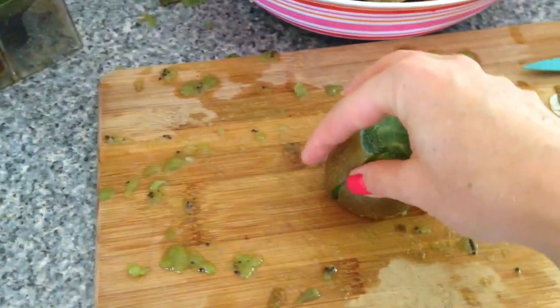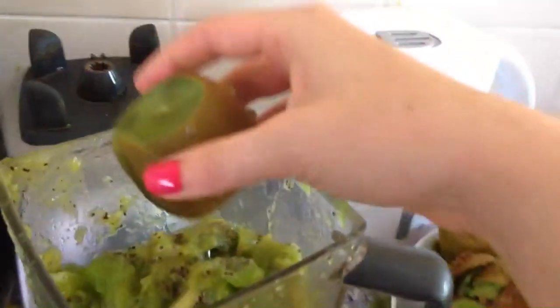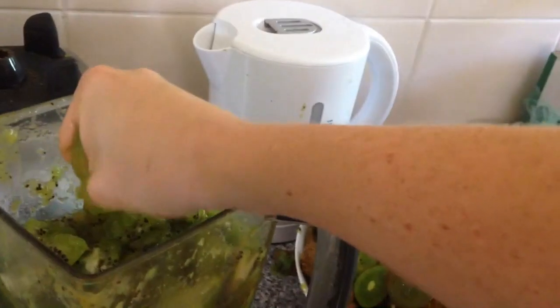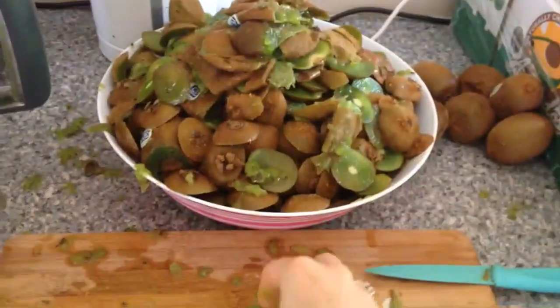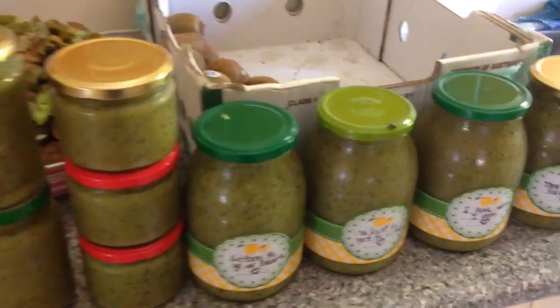...and just squeeze that delicious goodness out of it. It's that easy! Yes, it's messy — you need to get over that, it's going to be messy — but who has time to chop the skin off all of those kiwi fruits? Not me!